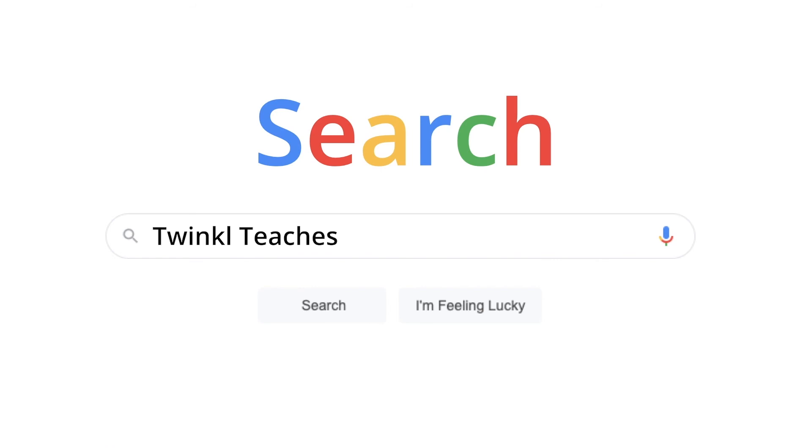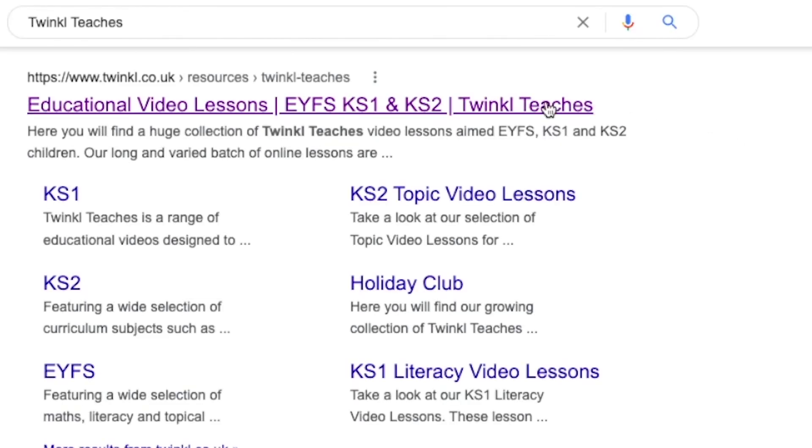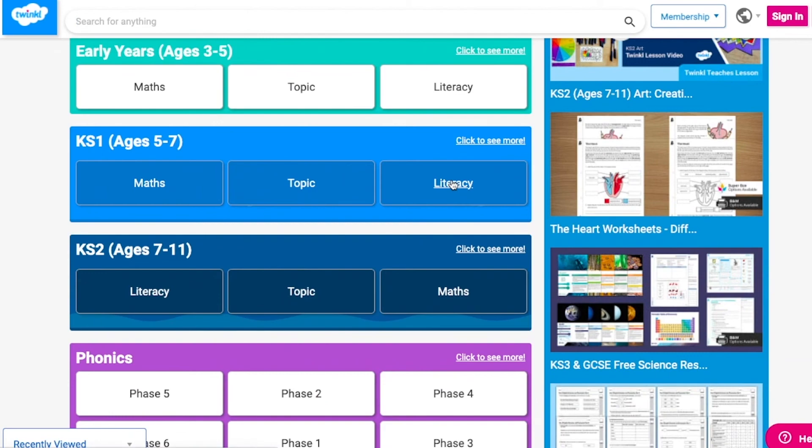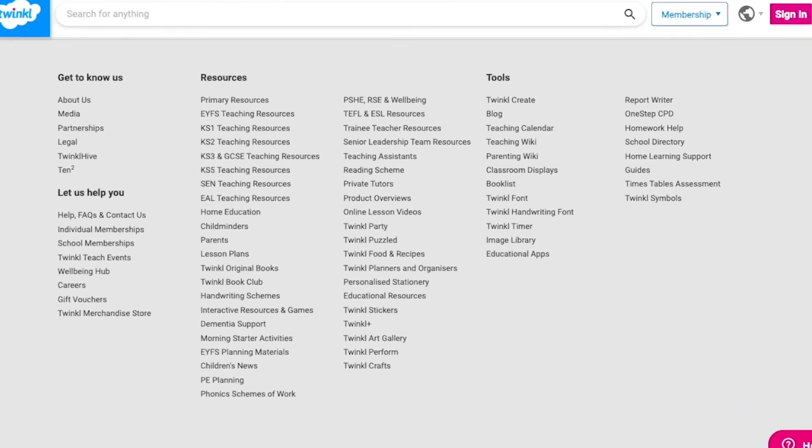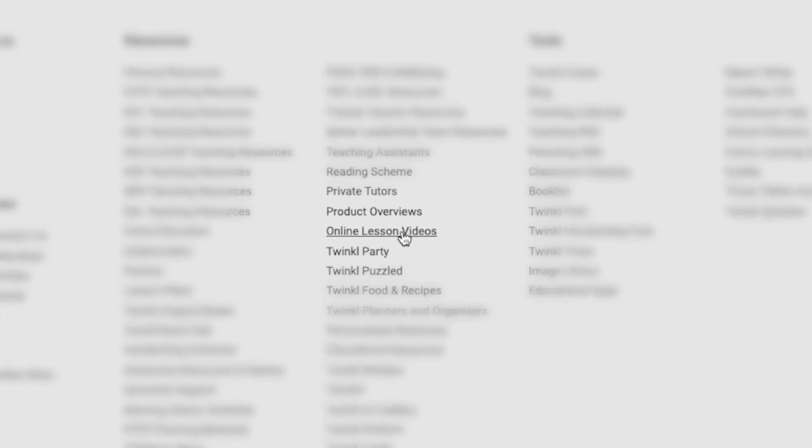As a series, these videos support children deepening their understanding of numbers and amounts to ten, to give them a strong grounding in their numeracy skills. Why not take a look today? To watch our lesson videos, simply search Twinkle Teachers before selecting your subject and key stage. Alternatively, scroll down on the Twinkle website and select online lesson videos.